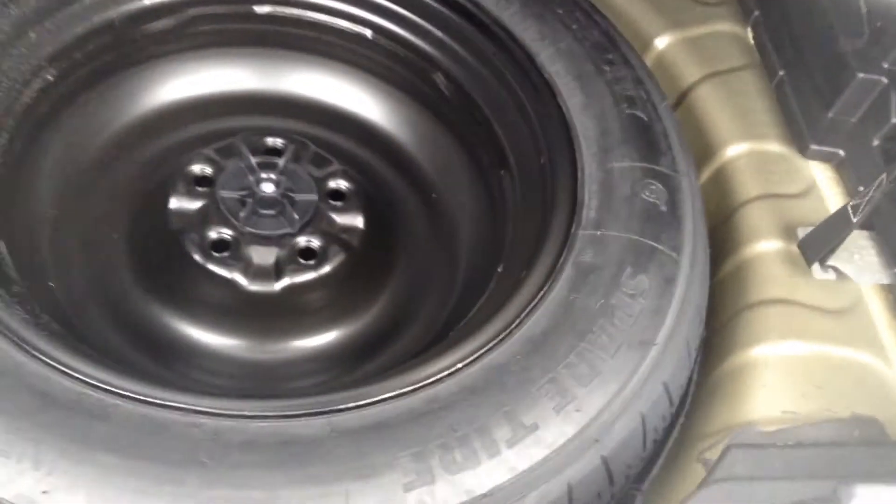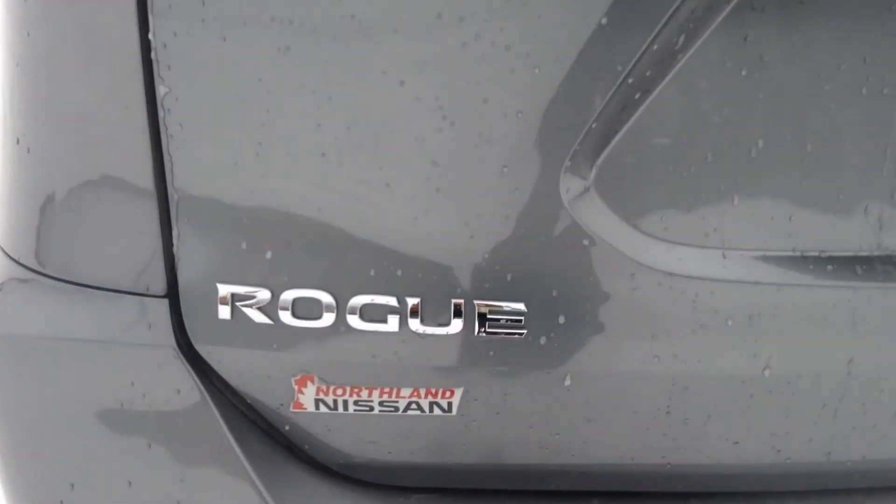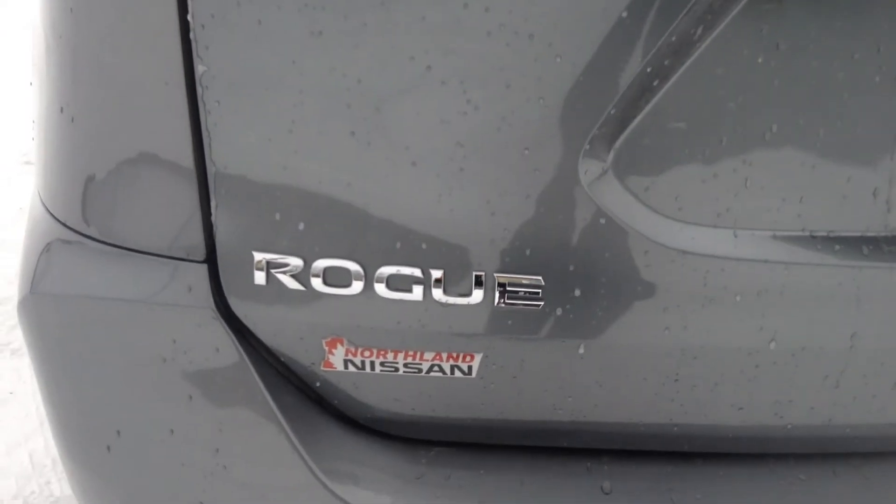Underneath you have your spare tire and all your roadside stuff, and then a little 12-volt charging outlet over there. Alrighty guys, that's pretty much going to sum up your Rogue. If you have any more questions, please feel free to come on down or give us a call at Northland Nissan.